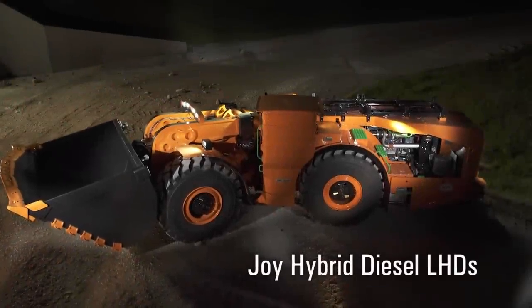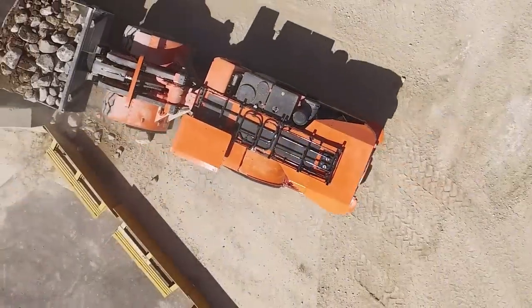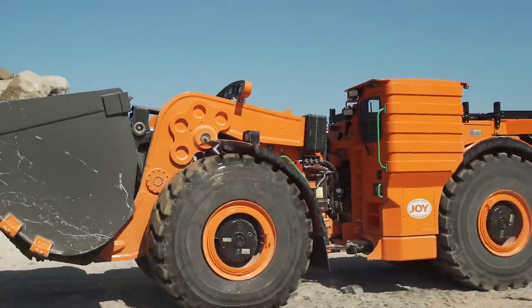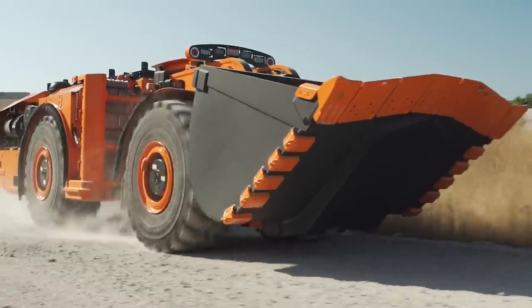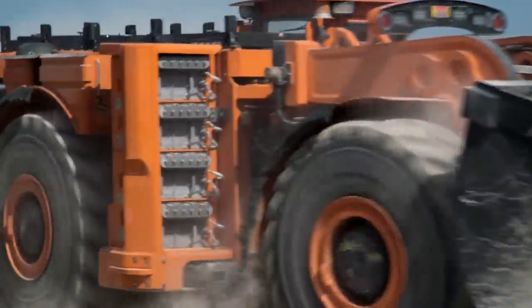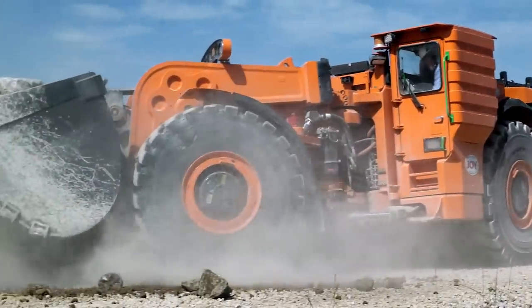The new series of Joy Hybrid Diesel LHDs are the first electric drive load haul dumps. Powered by the patented SR Hybrid Drive System, these machines offer faster acceleration, lower fuel consumption, lower heat rejection, and best-in-class breakout and rim pull, compared to other LHDs in their class.